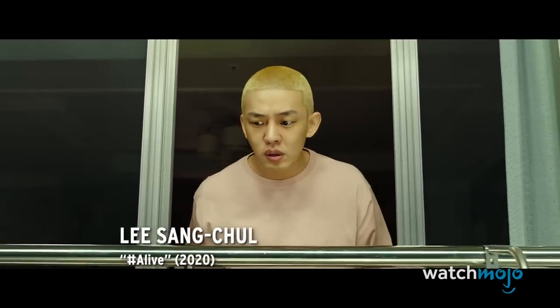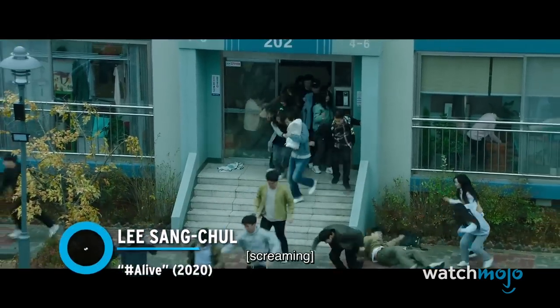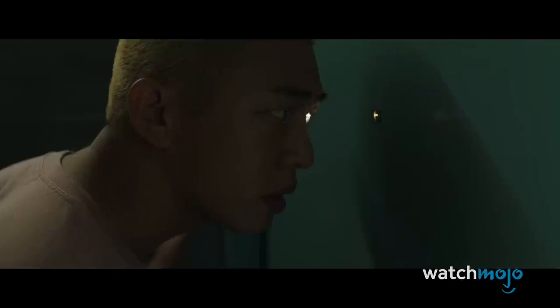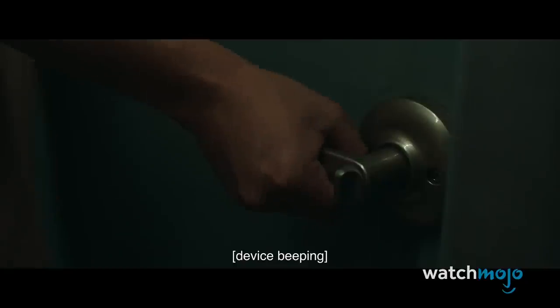Number 5: Lee Sang-chul, #Alive. A South Korean horror film, #Alive effectively blends two pop culture fascinations — zombies and streaming. Oh Joon Woo is streaming video games when a zombie apocalypse begins outside his apartment.